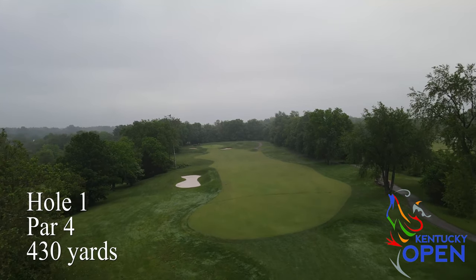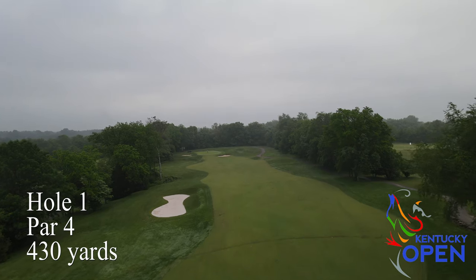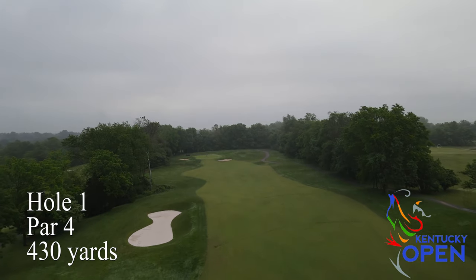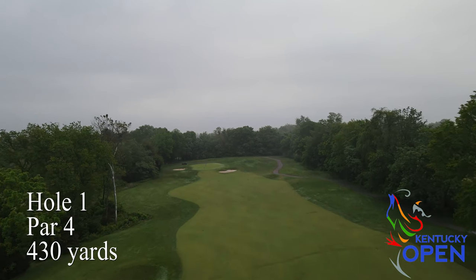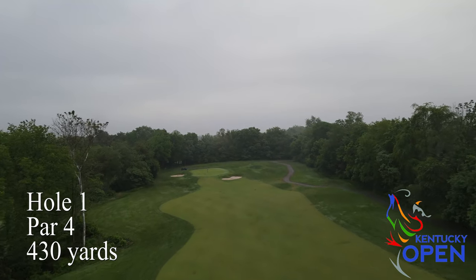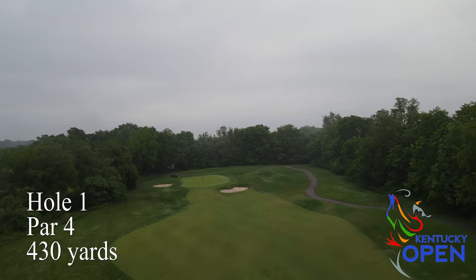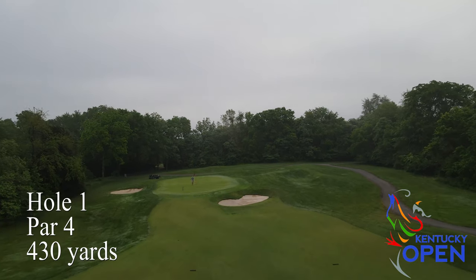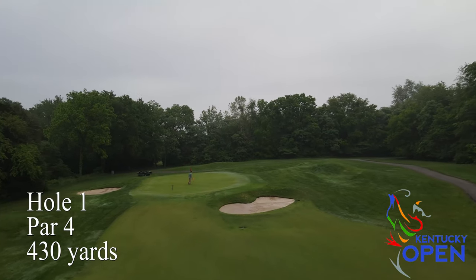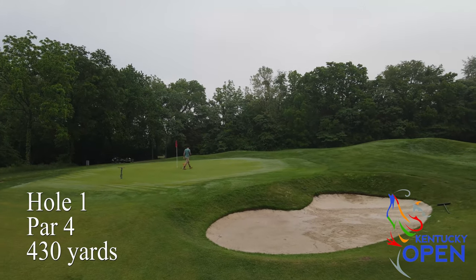Hole number one is a pretty straightforward par four — a good starting hole. Get your tee shot in the fairway. Persimmon Ridge is really an approach shot golf course. The first green has some good undulation, and depending on the hole location, if the hole's in the front you want to miss short; if the hole's in the back, you're better off missing long. There's a lot of that around Persimmon Ridge and number one gets it started.